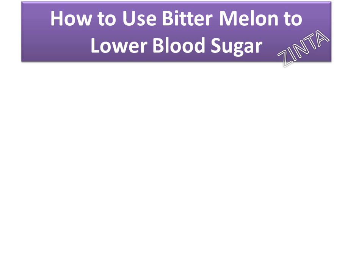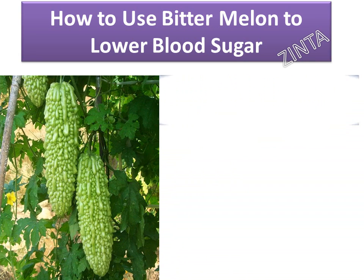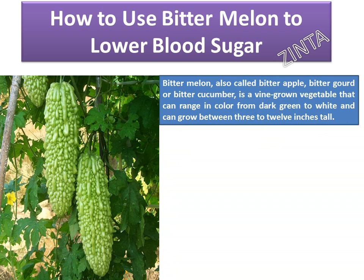How to use bitter melon to lower blood sugar. Bitter melon, also called bitter apple, bitter gourd, or bitter cucumber, is a vine-grown vegetable that can range in color from dark green to white and can grow between 3 to 12 inches tall.